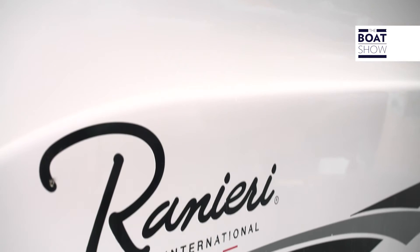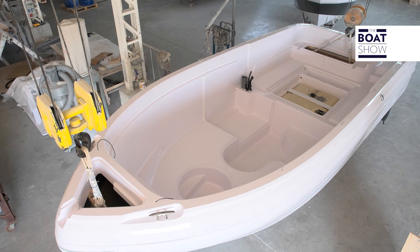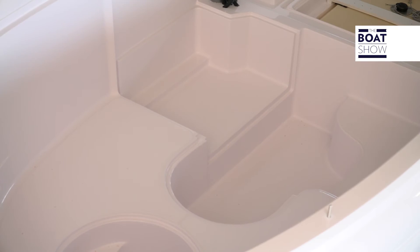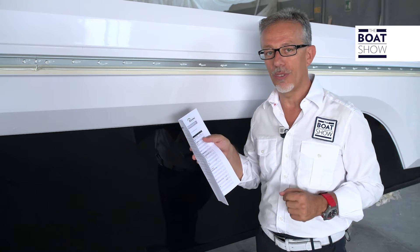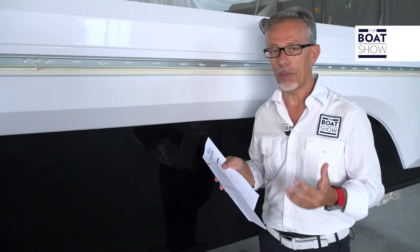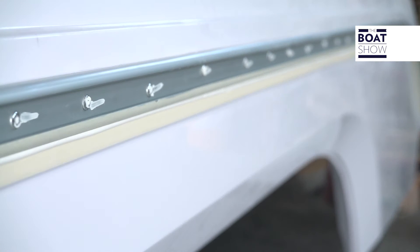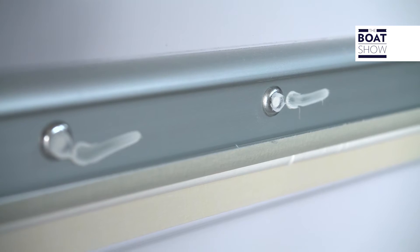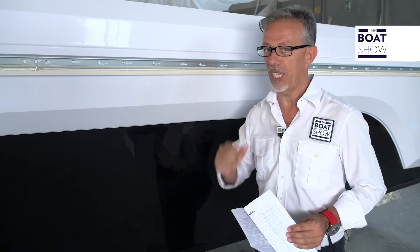Ranieri International is a proud holder of the quality certificate ISO 9001, and each of their boats has an identification card which displays all of the processes that were implemented throughout the years, allowing them to gradually increase their quality. Just look at which point they have arrived — they put silicone along the rivet holes, so that not even one drop of water can leak into the hull.